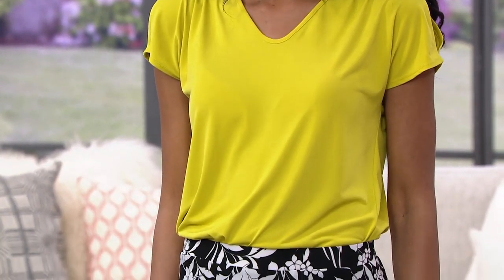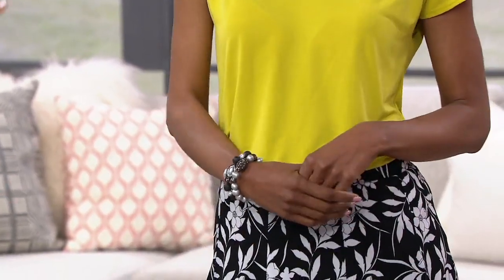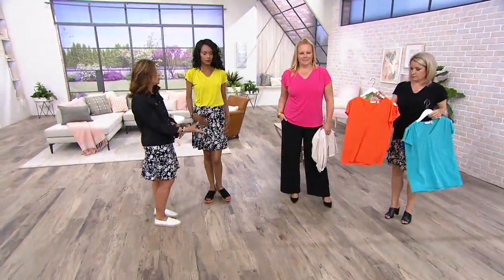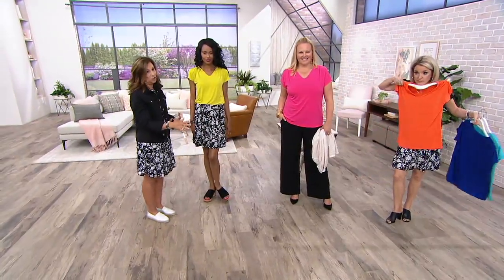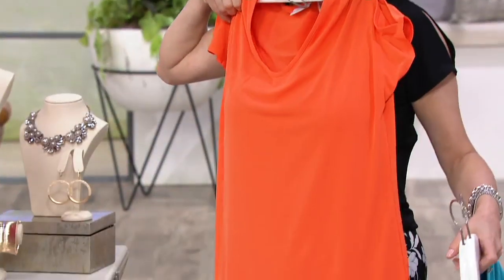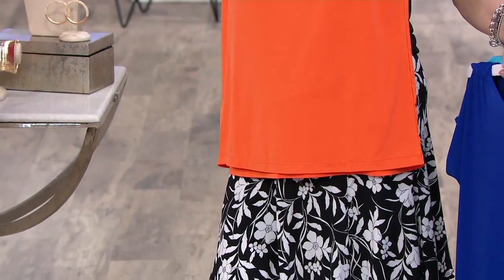It's summertime — it's time for color. It's time to brighten up your wardrobe. One piece like this in a brand new color that you've never worn before, just to update your wardrobe, will change the look of anything that's already in your wardrobe. So you don't have to buy lots of pieces. That orange with the black and white — isn't that fun? Gorgeous. I love that color.